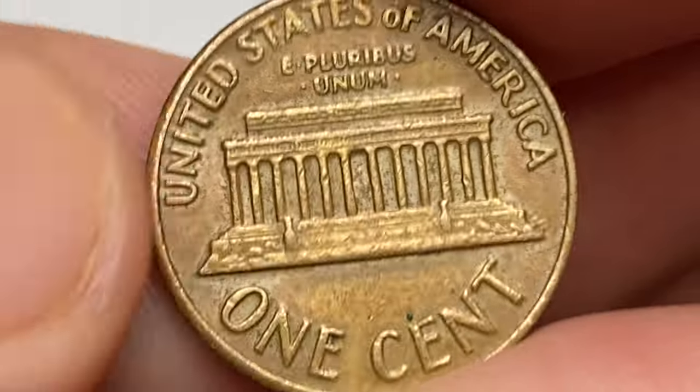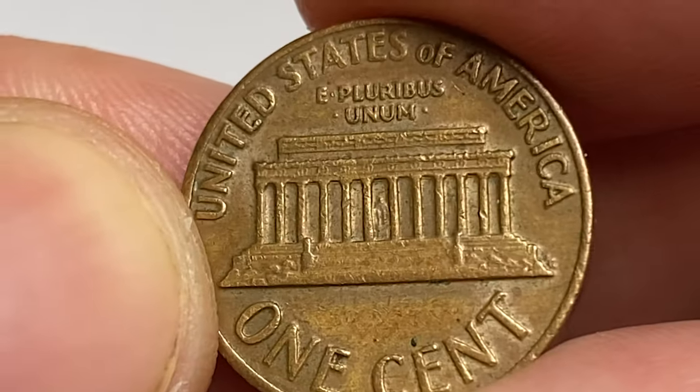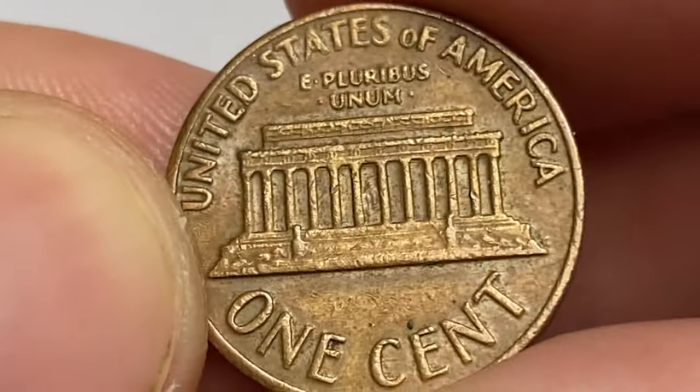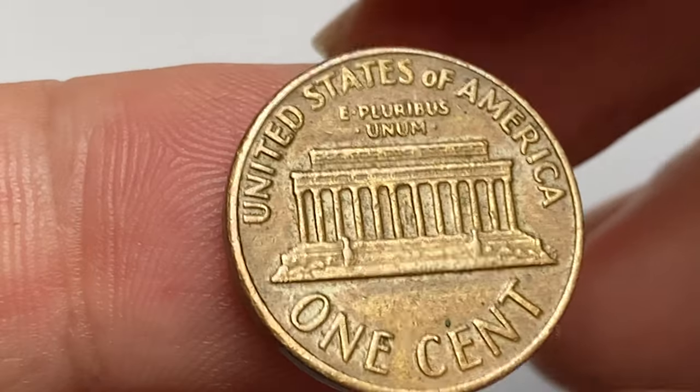In MS66, they are quite scarce and worth around $44, while in MS67, they command premiums between $200 to over $5,000 in auctions.